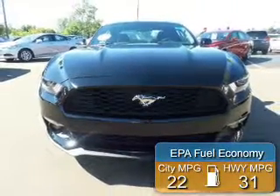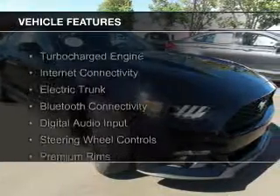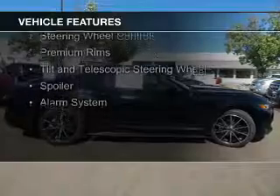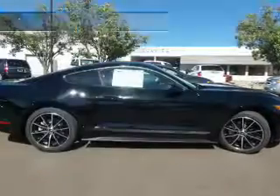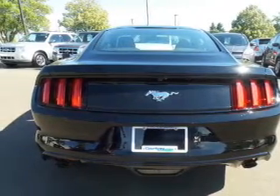Great fuel efficiency saves you money by requiring fewer trips to the gas station. The features include a turbocharger, internet connectivity, electric trunk, Bluetooth connectivity, digital audio input, steering wheel controls, premium rims, a tilt and telescopic steering wheel, a spoiler, and an alarm system.